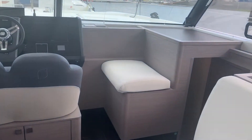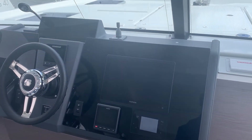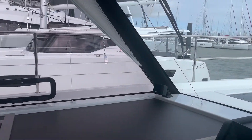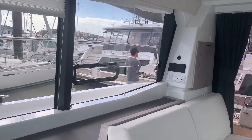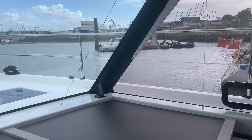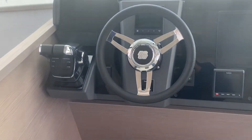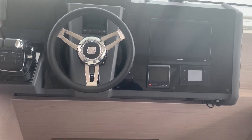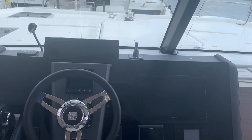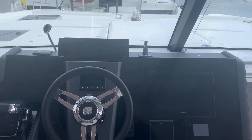As we walk forward to the helm station, we have a nice double helm seat here with bolsters. You have a little side seat so you can really be comfortable with a couple of people keeping you company. The visibility is great and you're nice and protected inside the cabin. This boat has twin Volvos — the one on order has twin 250 horsepower shaft drives. We ordered it with a bow thruster, so between the shafts being about 10 to 12 feet apart and the bow thruster, the boat is super maneuverable.